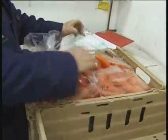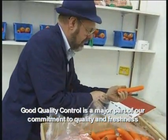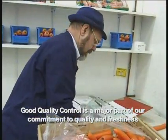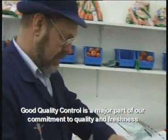All the product is quality controlled by Poskitt's quality controller. He checks the carrots for size, temperature and damage. Quality control is a very important part of the packing procedure.